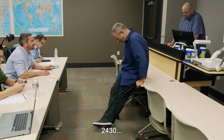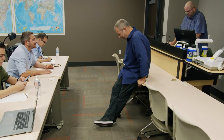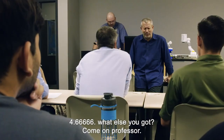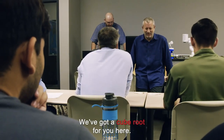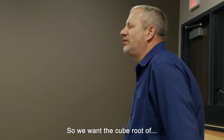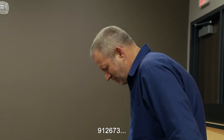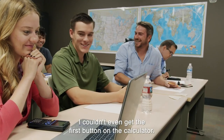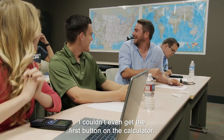7304 divided by three — 2434.6666. Come on professor, now we've got a big one — a cube root. Okay, cube root of 912,673? 97. Did I beat you? I couldn't even get the first button on the calculator.